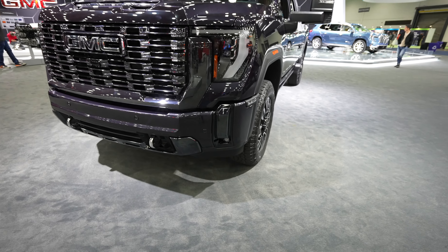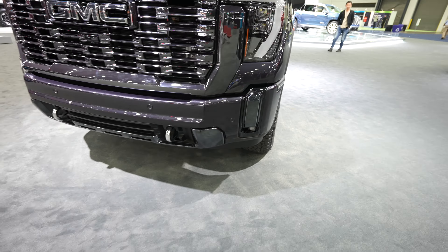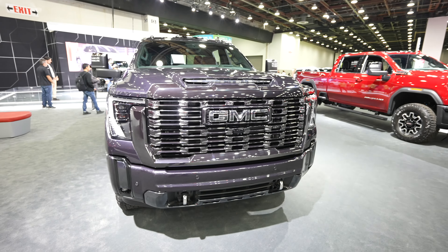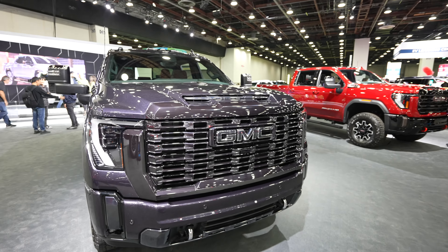Starting off up front, we have the beautiful LED headlights with your accent markers right here. This refresh for 2023-2024 was absolutely amazing. I think this is one of the most aggressive looking trucks in the segment. You're also going to have your minimalist style LED fog lights down below. Massive Vader chrome front grille, 360-degree camera system. This being the Denali Ultimate, you're going to get every single safety feature imaginable — adaptive cruise control, lane keep assist, all sorts of goodies.